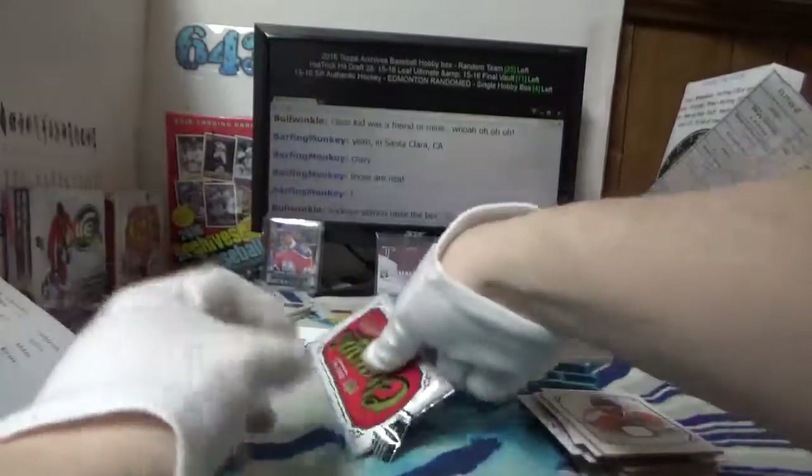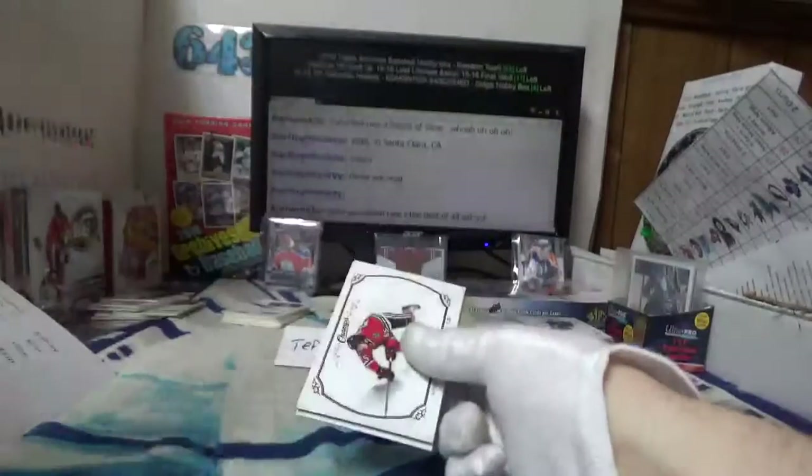I'm not really up on the short prints of jersey cards and stuff — you want to check out breakninja.com. It has the odds for all this stuff on the landing page for Champs.